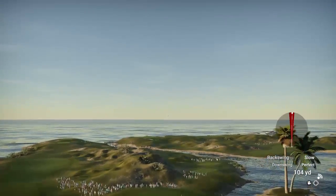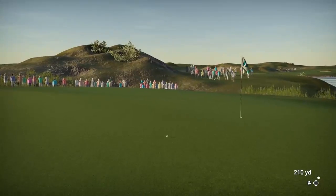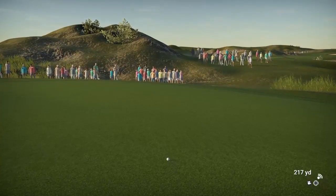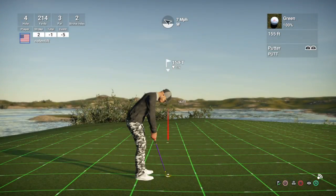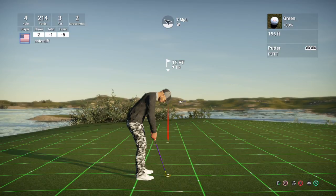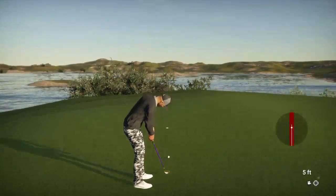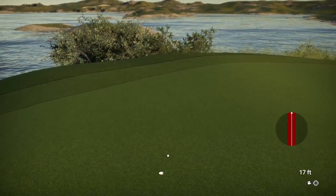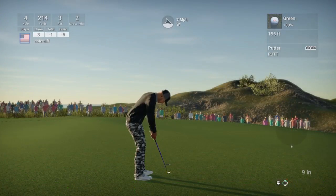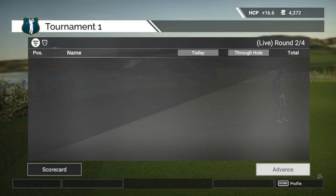Looks like the hybrid is on display here. And this putt's for birdie. Unfortunate — this one's about three feet from the cup. That putt will drop. One under for the day.